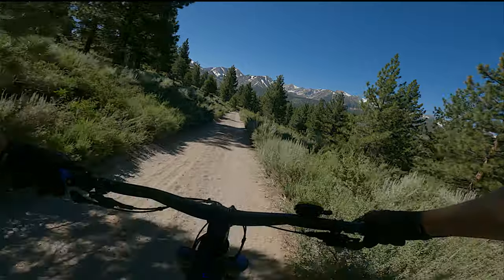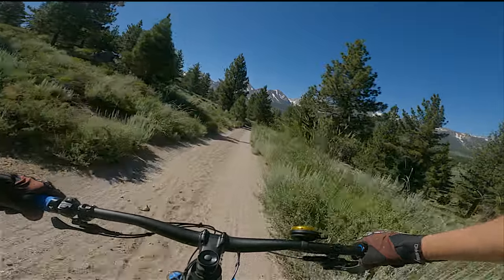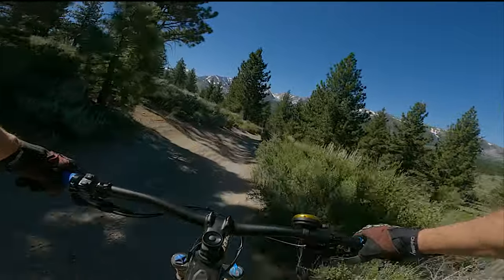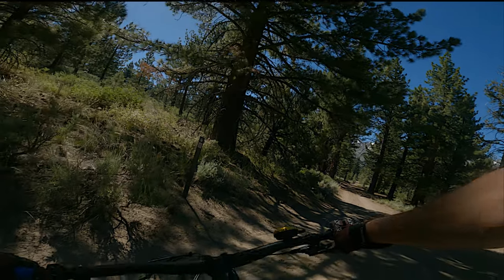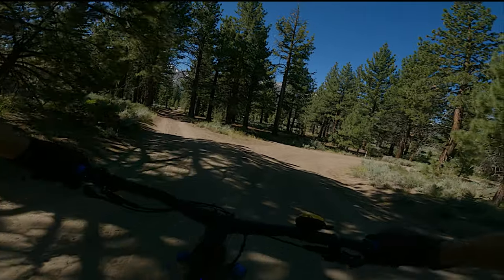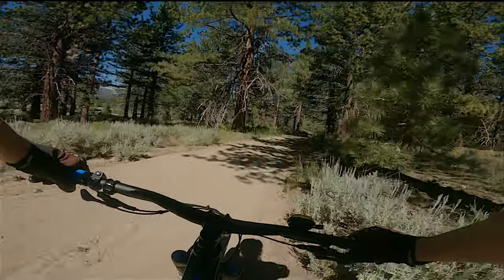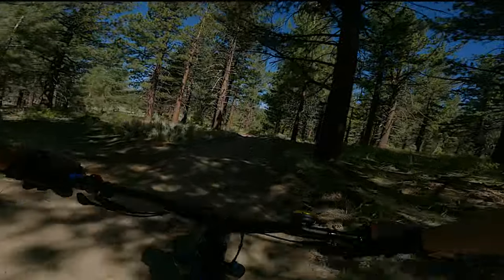We're in the last quarter of the Mammoth Knolls Loop, doing this loose downhill section with just incredible views. The second half of this loop definitely is the king of views. We're at the bottom of this big downhill and you can see the Mammoth Knolls Loop sign, so it's going to turn over here. We're now going on to S1234, which will take us back up to the new Shady Rest and the visitor center in the Shady Rest Park area.